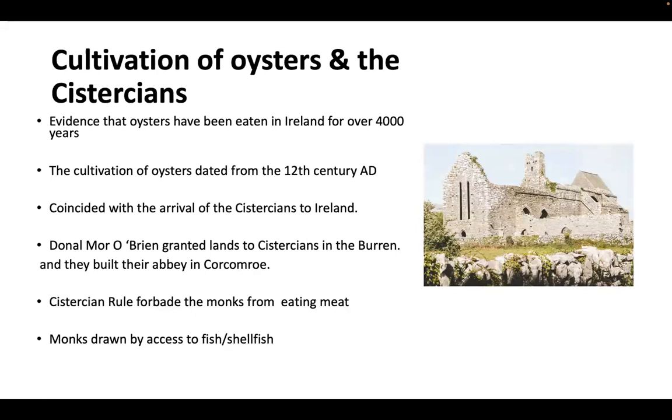Archaeological evidence shows that oysters have been eaten for over 4,000 years in Ireland, but the cultivation of oysters dates from the 12th century. This coincided with the arrival of the Cistercians to Ireland. Donal Mór O'Brien, King of Munster, granted lands to the Cistercians in the Burren. They built Corcomroe Abbey, which is just the other side of Abbey Hill from Trorua. The Cistercian rule forbade monks from eating meat, so they needed to be located close to a ready supply of fish and shellfish.